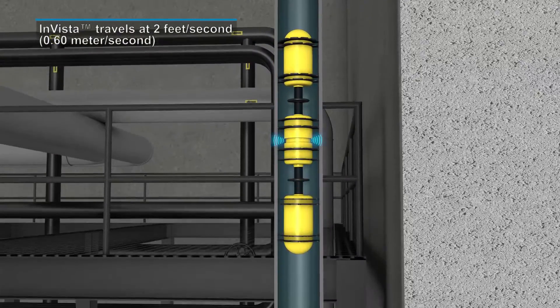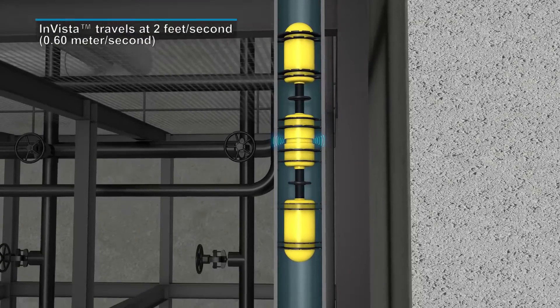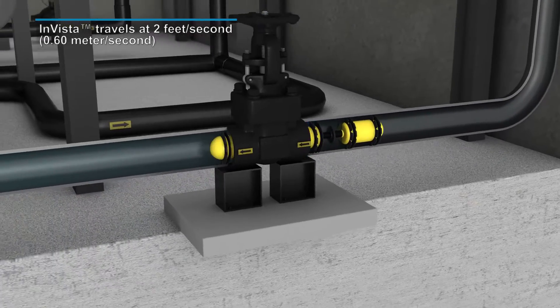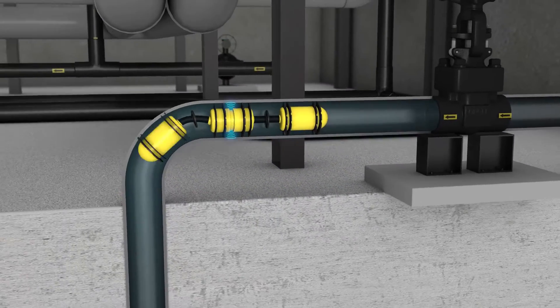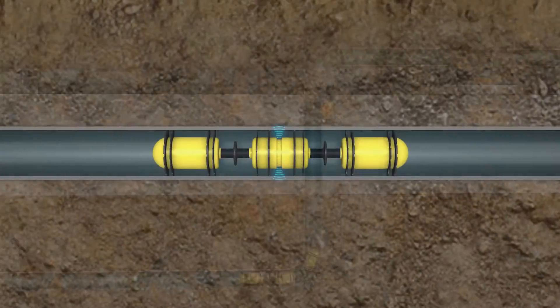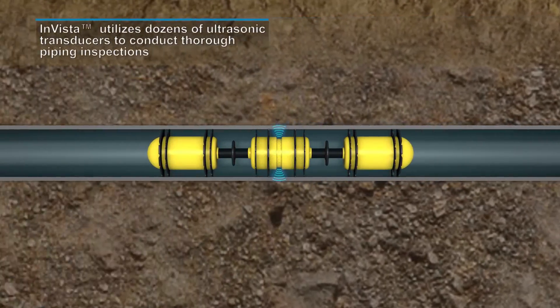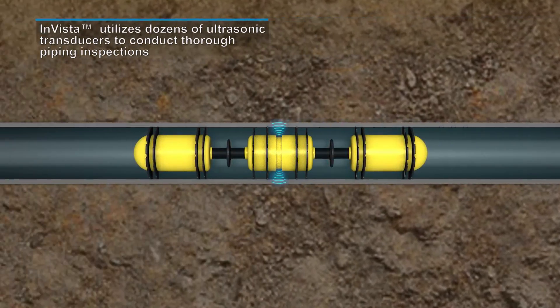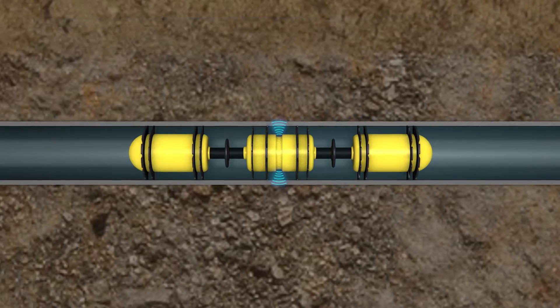During the inspection, the tool travels through piping at an average speed of 2 feet per second. As INVISTA navigates the complex piping circuits, it provides 100% inspection coverage of the interior and exterior surfaces. Numerous ultrasonic sensors provide overlapping inspection coverage with superior flaw resolution and accuracy.